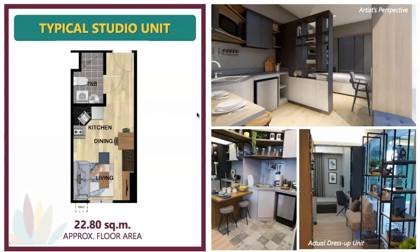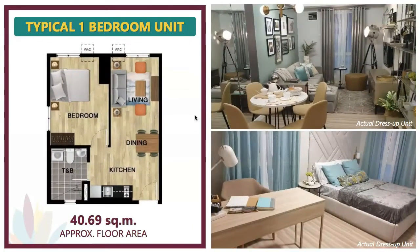The typical one-bedroom unit has a floor area of about 40.69 square meters. Coming from the main entrance, you have the kitchen on the side, the dining, the living space, and then the toilet, bath, and bedroom. Actual dress-up unit photos from the showroom are available to show how it looks when fully furnished.